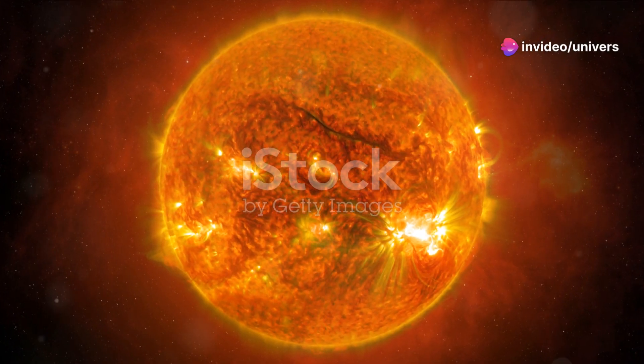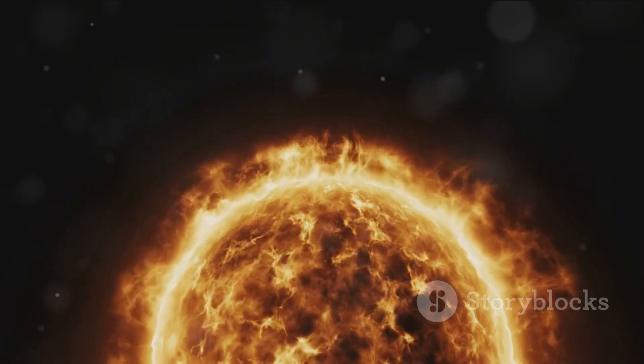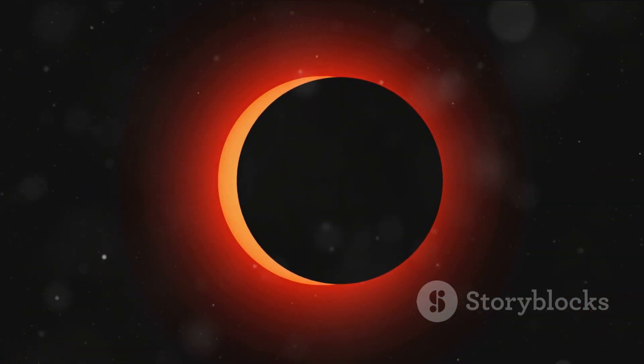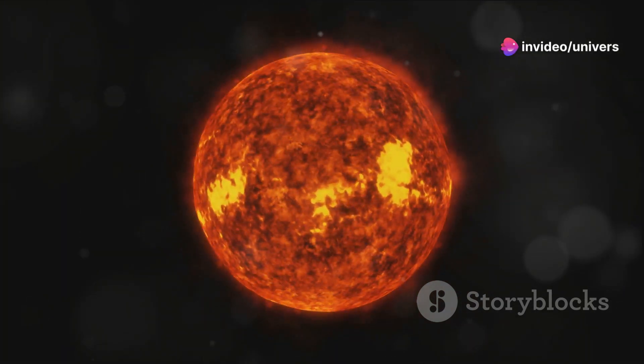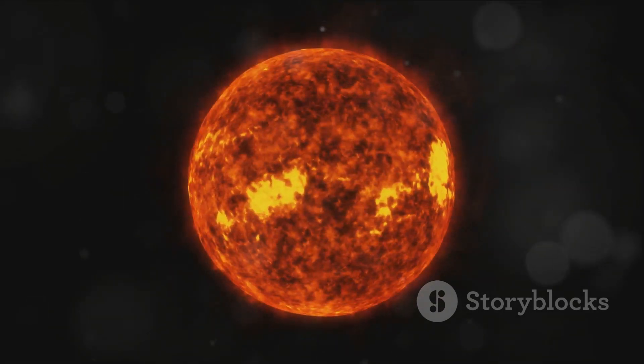Now, moving outwards, we encounter the solar atmosphere, or the chromosphere. Here's where it gets really interesting. During a solar eclipse, this layer becomes visible as a colorful rim of light — a truly mesmerizing sight. The chromosphere isn't just pretty; it plays a crucial role in solar dynamics, including the intriguing solar flares.